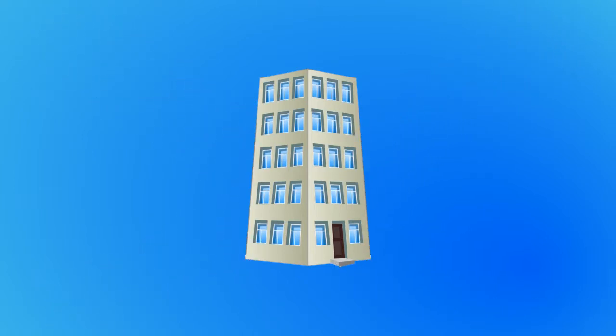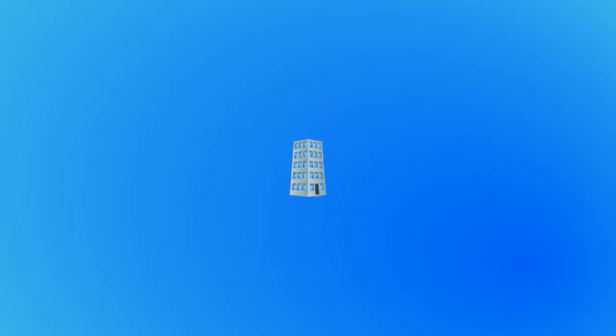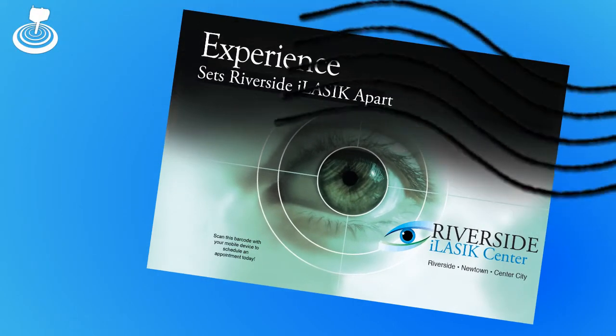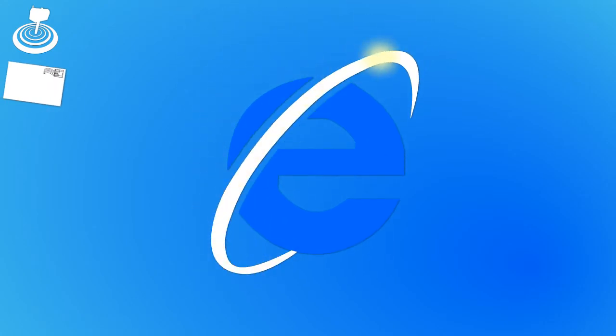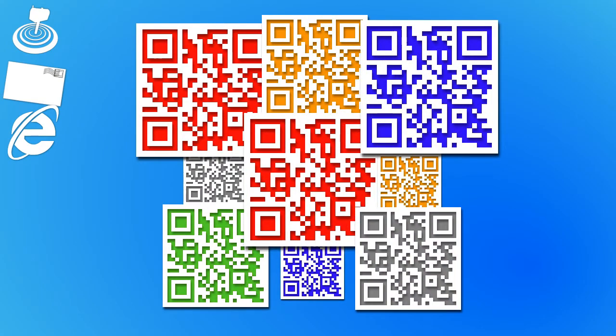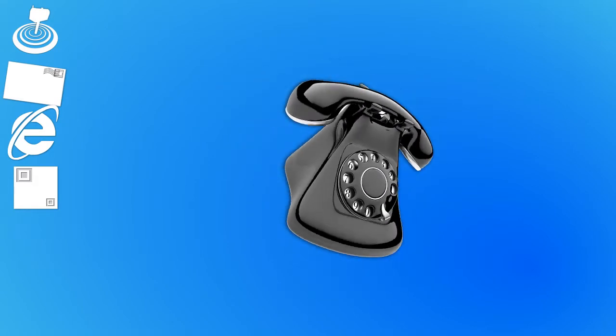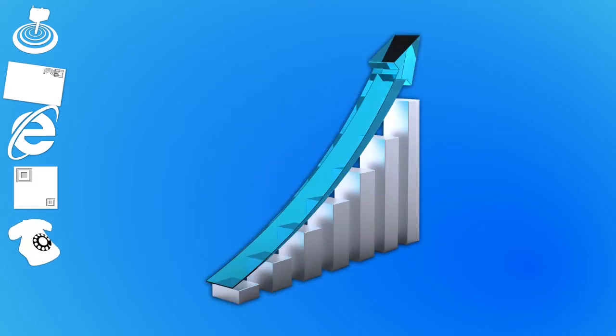InFocus is your complete direct marketing package. We've created InFocus from the ground up, tailored to the needs of iLASIK facilities, using a combination of targeted mailing lists, direct mail, the web, mobile marketing, and phone with complete response rate tracking. So now that we know what InFocus is, let's take a closer look at how it can work for you.